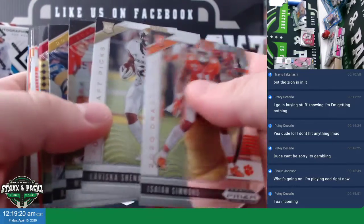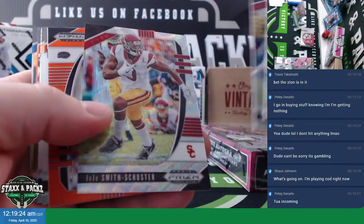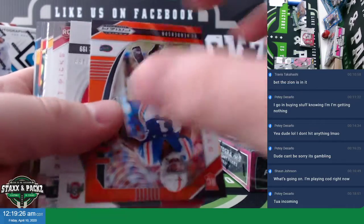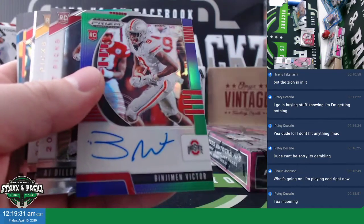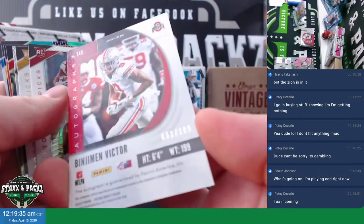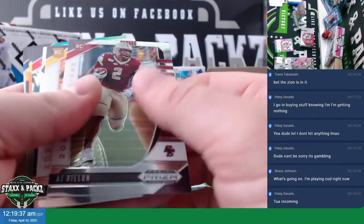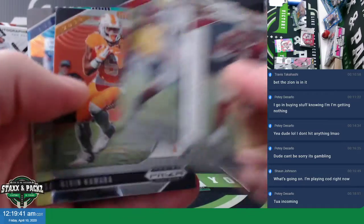Zaya Simmons. Wave Juju Smith-Schuster, CJ Anderson orange. And then we have a green/purple Benjamin Victor auto from Ohio State, numbered to 199. A.J. Dillon rookie, Albert Wiggins rookie Crusade.